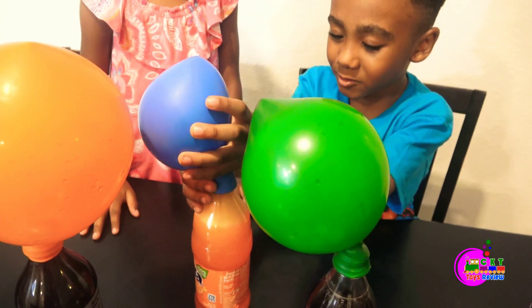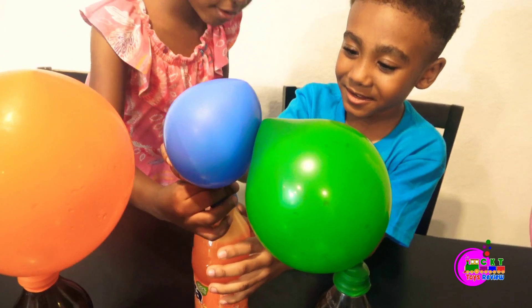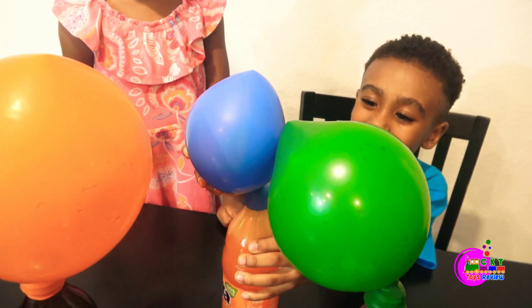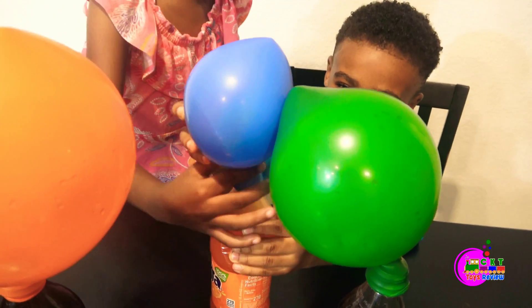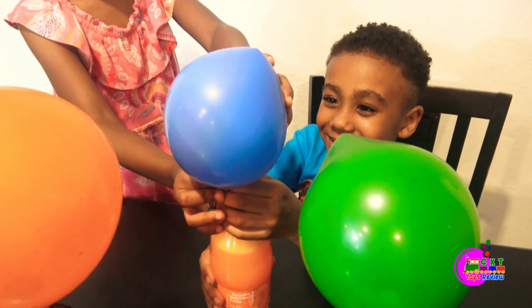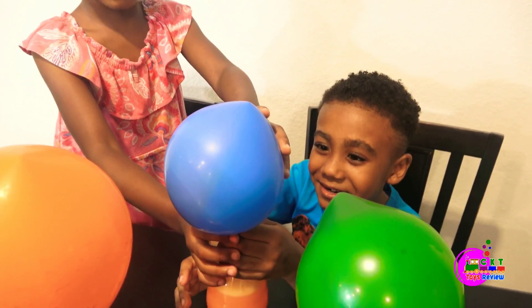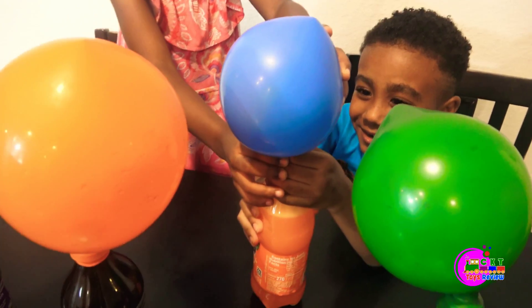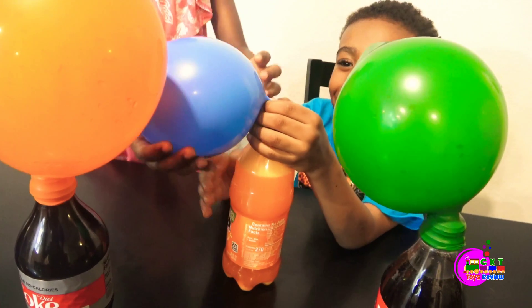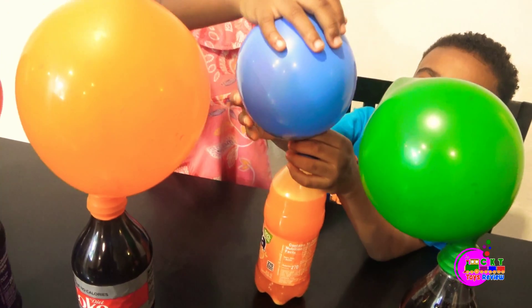Oh! Oh! What was that? He's squeezing it so it can make it bigger. No! Oh! Turn that balloon. We win! It's getting bigger now. Oh boy!